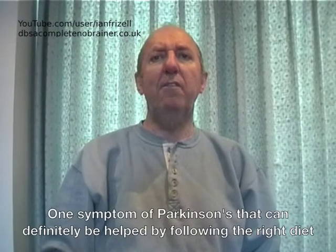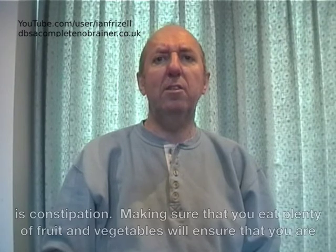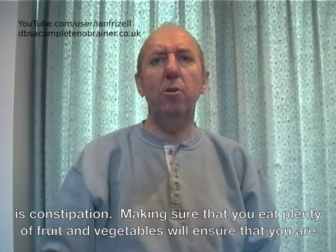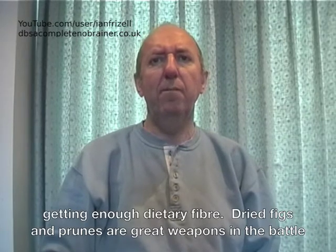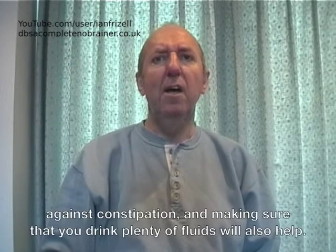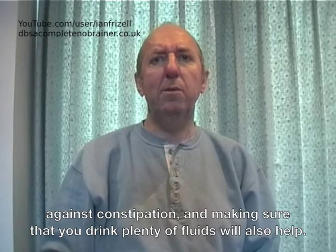One symptom of Parkinson's that can definitely be helped by following the right diet is constipation. Making sure that you eat plenty of fruit and vegetables will ensure that you are getting enough dietary fibre. Dried figs and prunes are great weapons in the battle against constipation, and making sure that you drink plenty of fluids will also help.